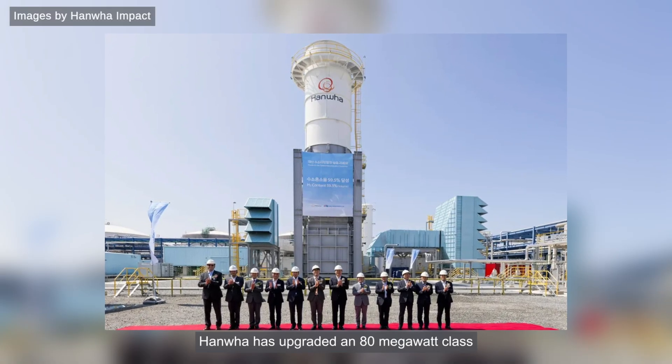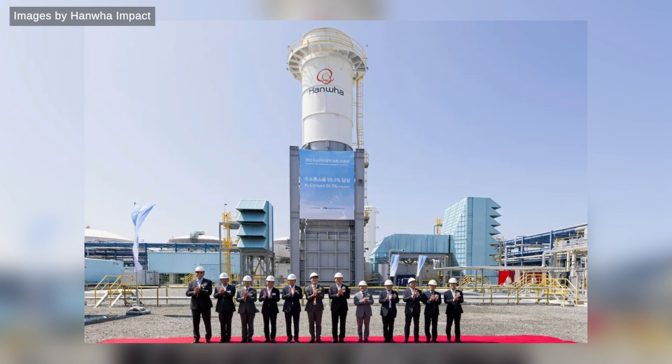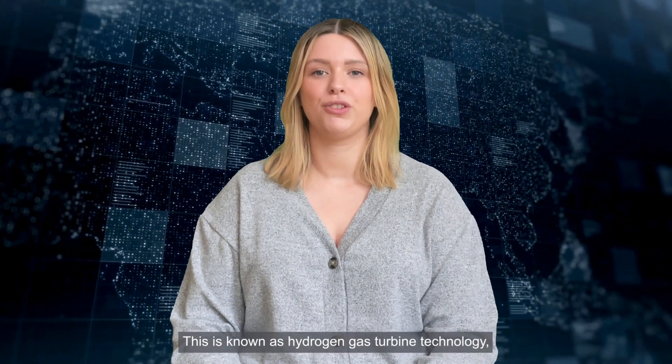Hanwha has upgraded an 80 megawatt class turbine in New Jersey that is reaching the end of its life, meaning it can now co-fire hydrogen alongside natural gas. This is known as hydrogen gas turbine technology, or H2GT.